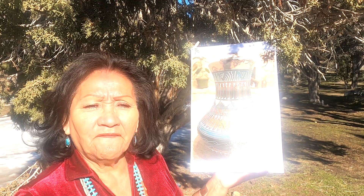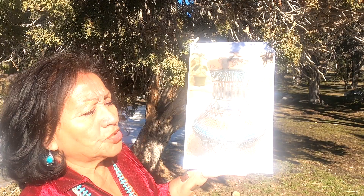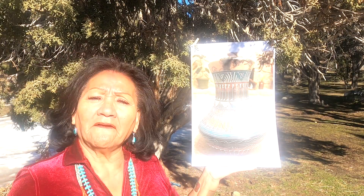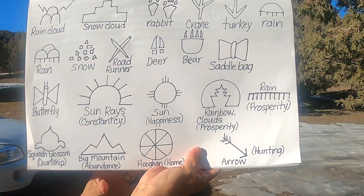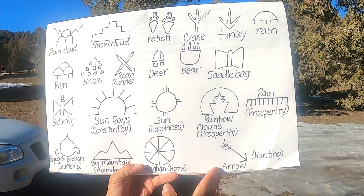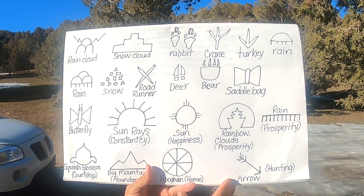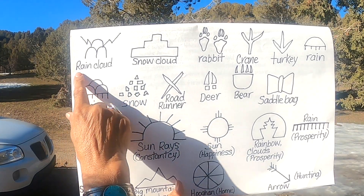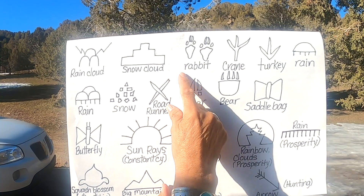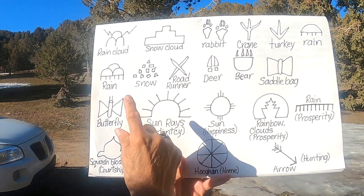Hatching was also used to denote colors a thousand years ago, before colored clays and minerals were found that would bind properly to a pot while firing. Here is the drawing that Grandma made — these are some of the Navajo symbols usually put on pottery. You'll see the rain cloud, snow cloud, rabbit, crane, turkey, and rain.